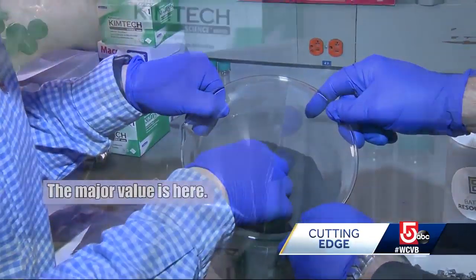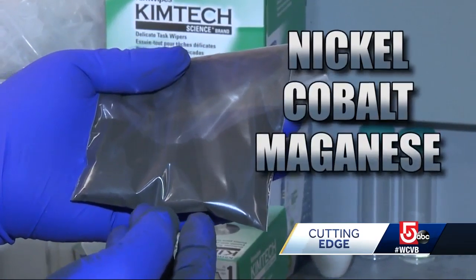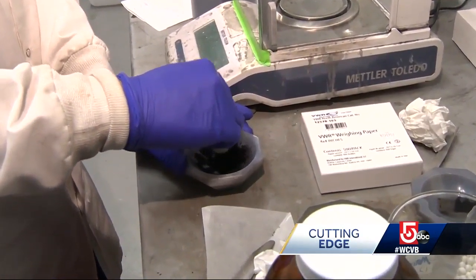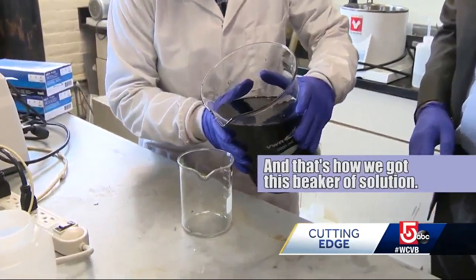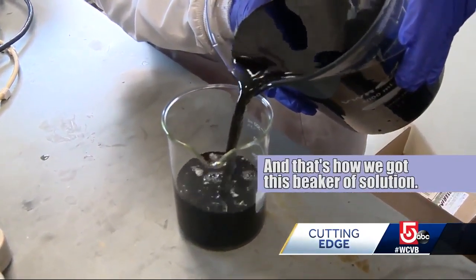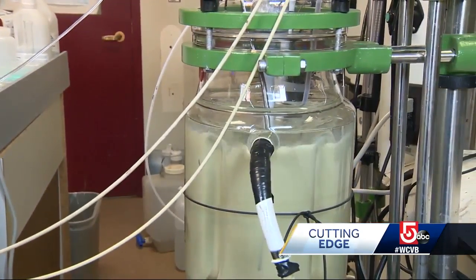The major value is here. It contains nickel, cobalt, and manganese, and it's worth about $50 a pound. But it's full of impurities and usually just thrown away. We dissolved the cathode powder into the acid solution — that's how we got this beaker of the solution. There's more to this process, including swirling in this reactor for eight hours.